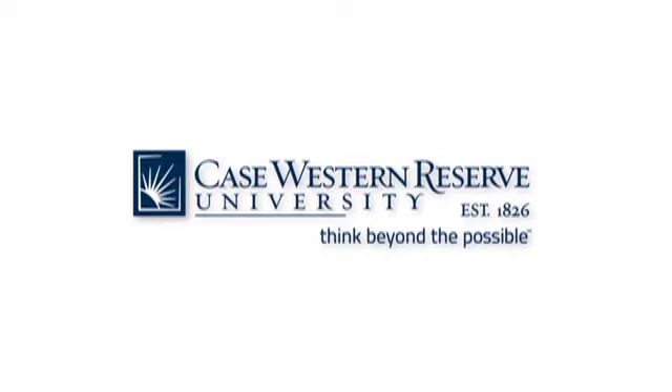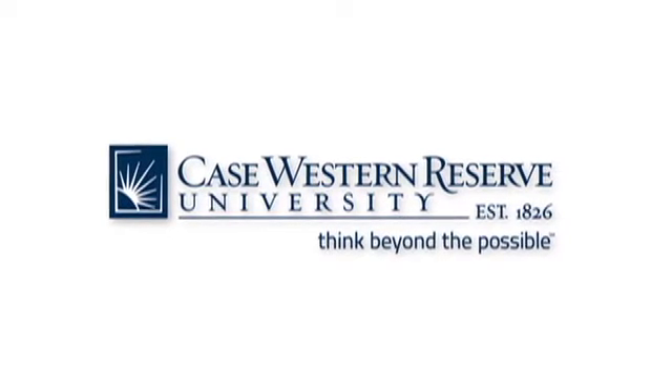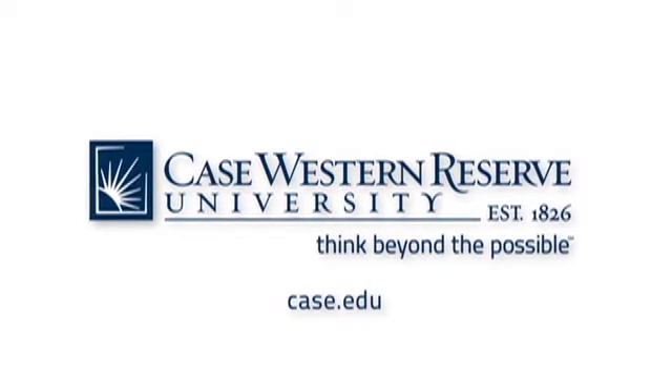Learn more on how Case Western Reserve University thinks beyond the possible at Case.edu.